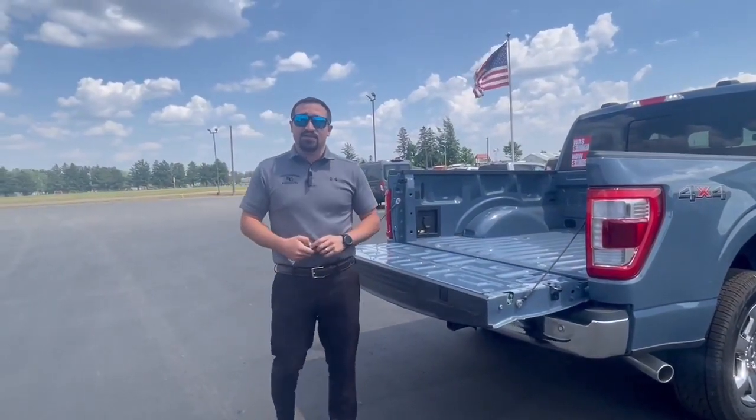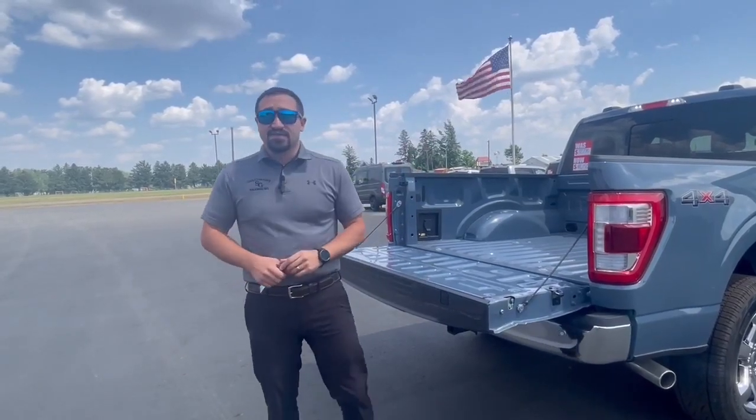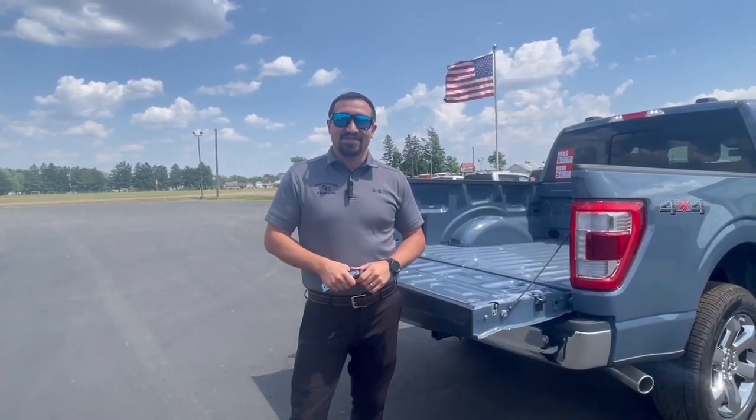Now if this truck isn't exactly what you're looking for, we do have plenty of other ones here on the lot. If it's something you're interested in, come on down and see us or give us a call at 715-537-5657.